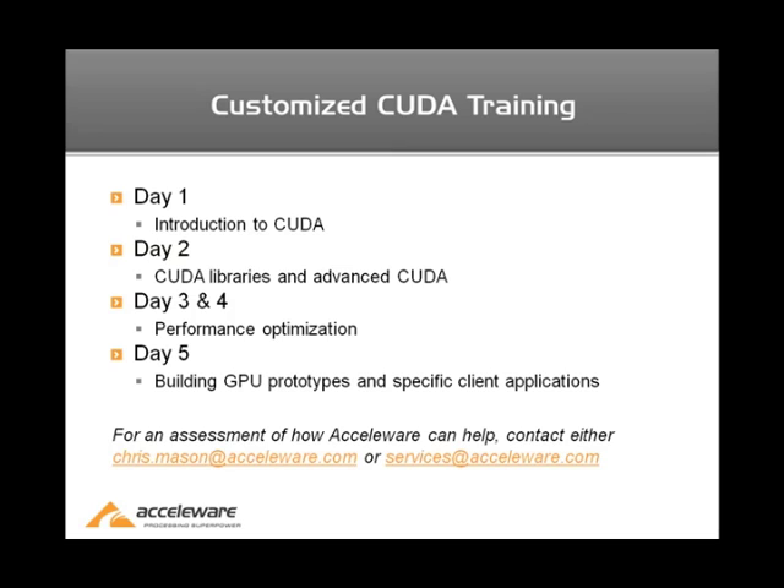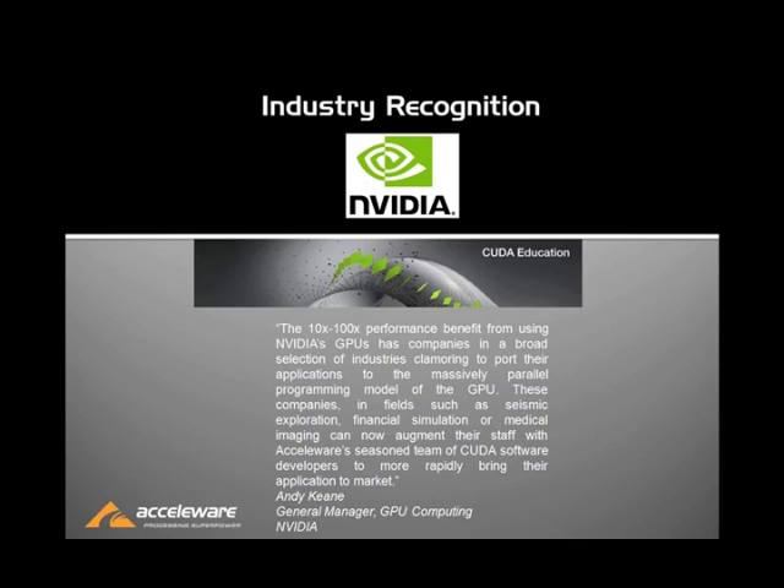If you would like any further information about CUDA training or professional services, you can contact us at chris.mason@accelware.com or services@accelware.com. As a closing thought, NVIDIA has been a long-time proponent of Accelerware's professional services as a way to bring your application to the GPU in a low-risk and very cost-effective manner. It ends up being a very efficient way to de-risk a project where you're interested in exploring GPU or other high-performance computing platforms.